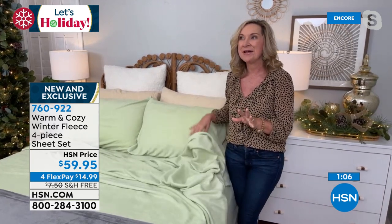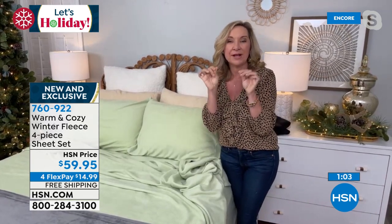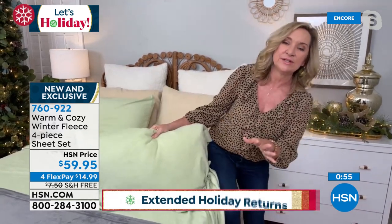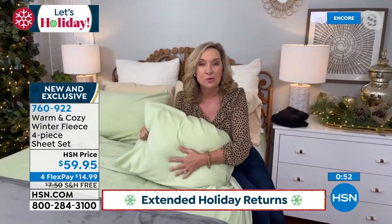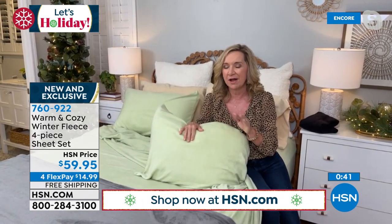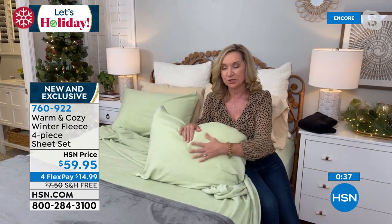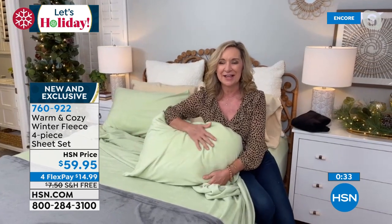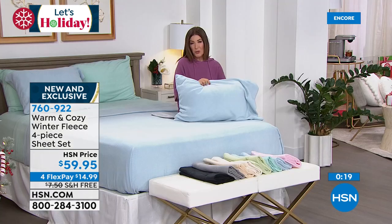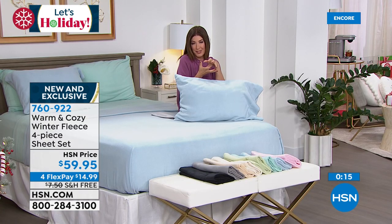Every year we do these and sell out of them so quickly. We brought these in early so you can get them now, give them as gifts, put them on the bed, and have your best, coziest winter. Not climbing into that icy cold bed, not blasting the heat — because your bed is dressed for the season. Don't miss out on your color. Not only no wrinkling, no fading, no shrinking — these are seasonless sheets. They're going to last you this year, next year, and beyond, because of the quality.